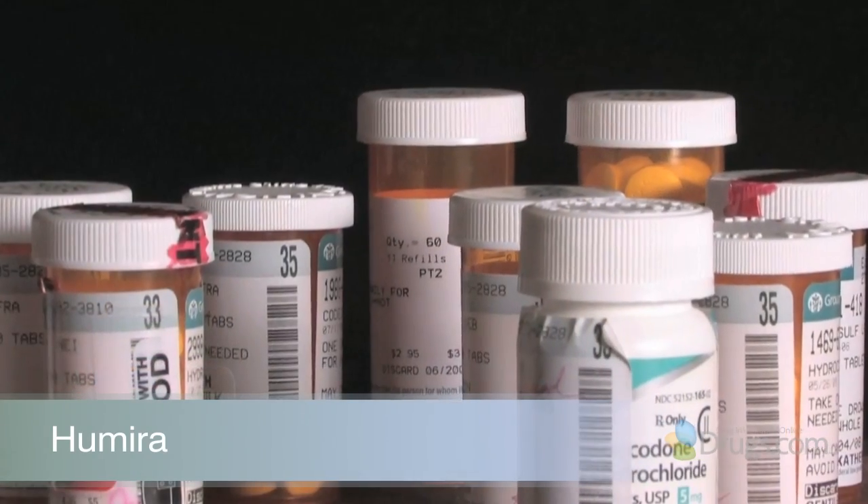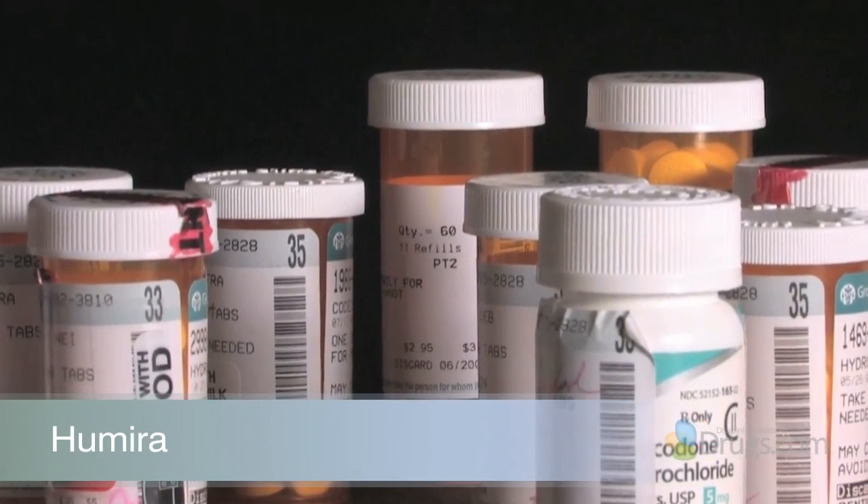Hello and welcome to VideoScript presented by Drugs.com. Today in the second of three presentations we continue reviewing Humira, a commonly used medication in the class of drugs known as TNF blockers. Humira is also referred to as a biological response modifier. We will review some of the rheumatoid arthritis and Crohn's disease clinical trial information for Humira.